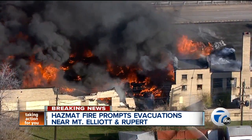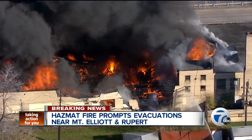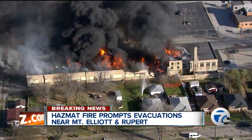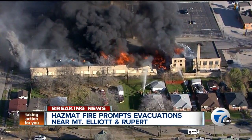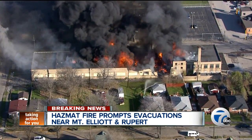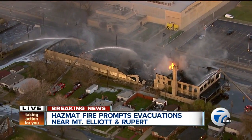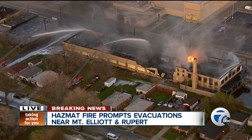This was a level three hazmat situation — the highest level of hazardous material related to a fire. They tell us it was a normal day until around 2:30 today, when the owner told Detroit Fire Department that they were mixing a batch of mineral spirits — basically paint thinner — and somehow that ignited, sending this raging fire across Detroit's east side. That three block radius evacuation order then ensued.